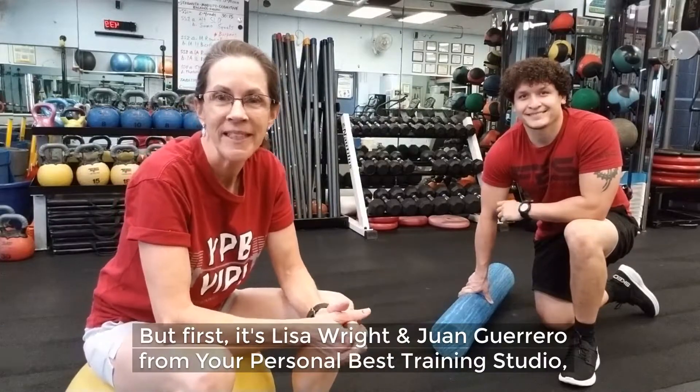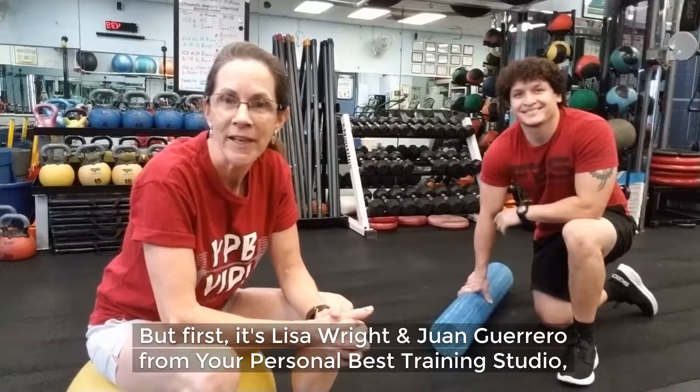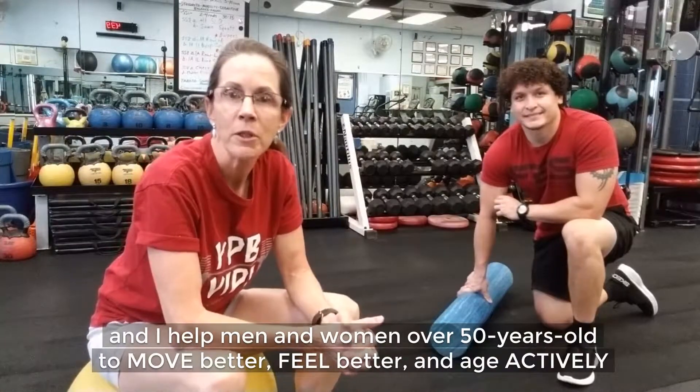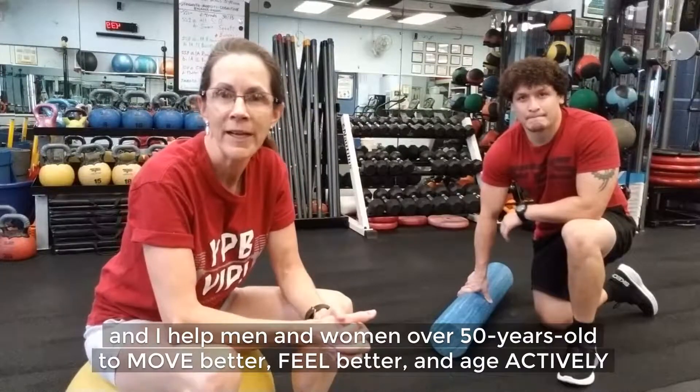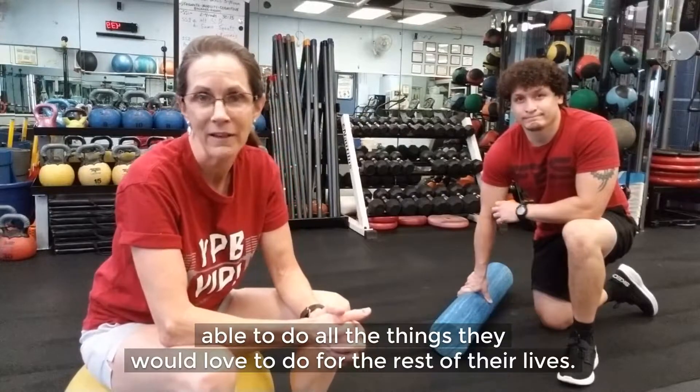It's Lisa Rye and Juan Guadado from Your Personal Best Training Studio, and we help men and women over 50 years old to move better, feel better, and age actively, able to do all the things they would love to do for the rest of their lives.